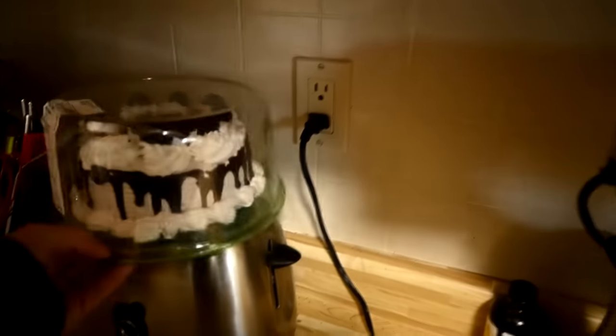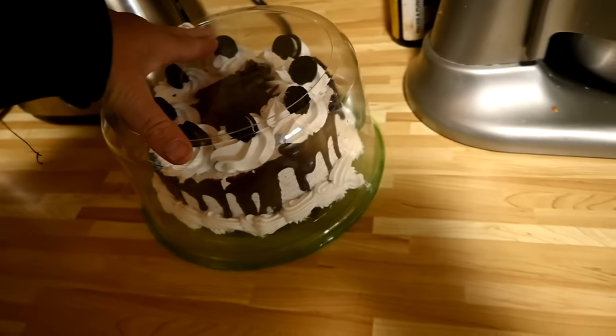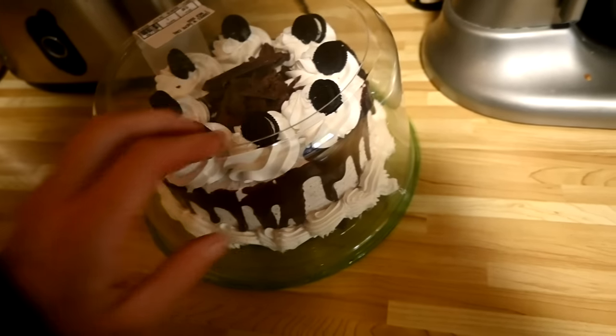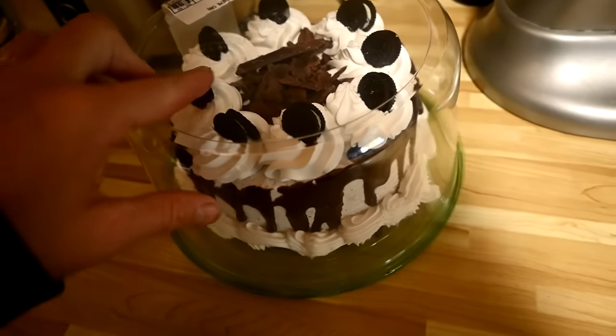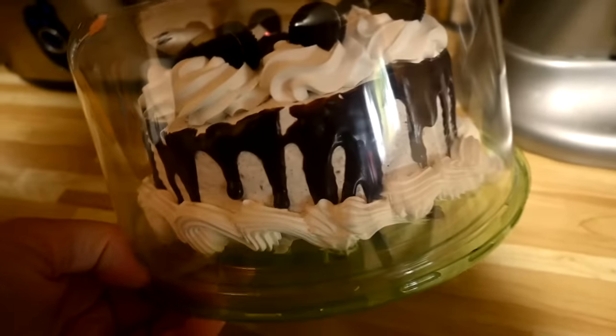Sam took Sophie to the most expensive grocery store and said pick any cake you like — there were like 40 cakes. He was so excited to have good cake, and then she picked the plainest one. He was so upset! But it's your birthday and you should get to pick whatever you want.